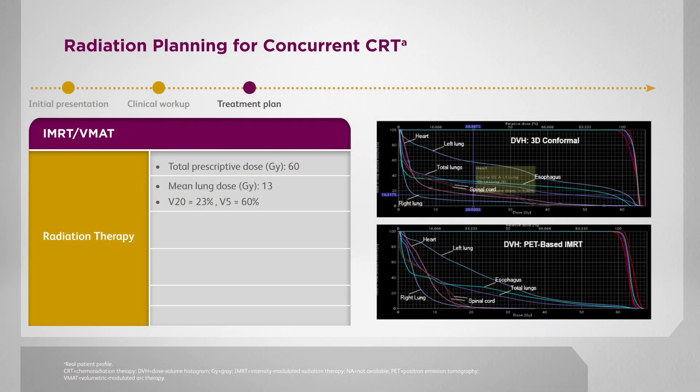Here you can see the dose volume histograms for this patient. One DVH represents 3D conformal technologies and the lower DVH represents IMRT or VMAT. You can see that adequate doses to the planning target volumes are achieved with both technologies, but notably the dose to the lungs is much lower with VMAT or IMRT. The V20 with IMRT is 23 percent, compared with 30 percent for 3D conformal radiation.